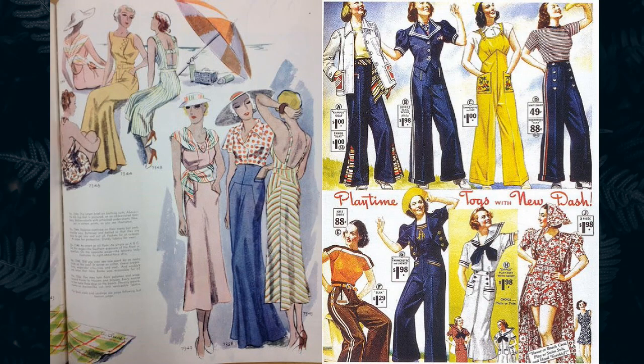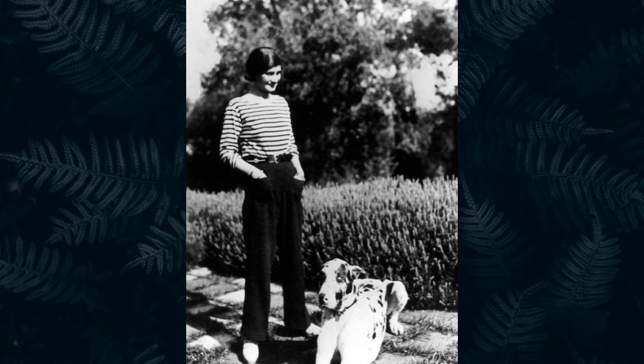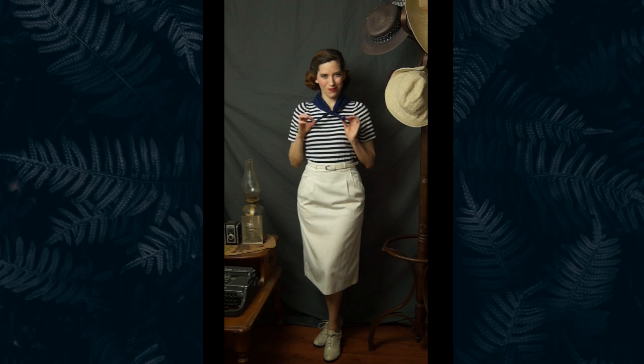Resort wear and sailor motifs were very popular in the 1930s and you can never go wrong with a striped knit top. They have been popular since Coco Chanel introduced them into the fashion world in 1917. I paired this one that I got from Target with a cute white pencil skirt and a scarf. The Oxfords are just from Amazon — I'll put a link to them down below.